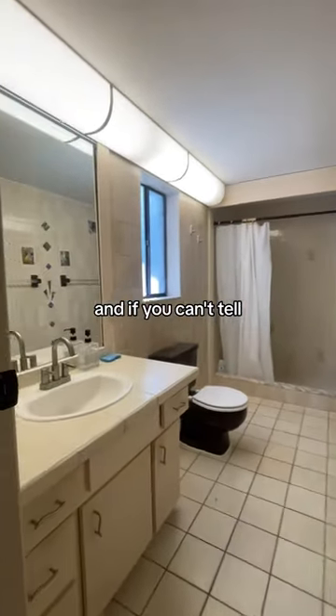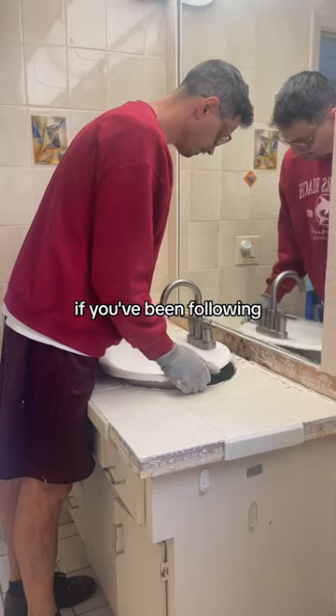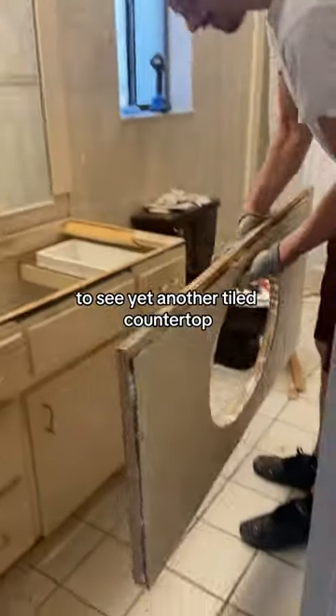Welcome to the primary bathroom, and if you can't tell by the brown toilet, this space is definitely a bit dated. If you've been following this home remodel, then you probably will not be surprised to see yet another tile countertop.